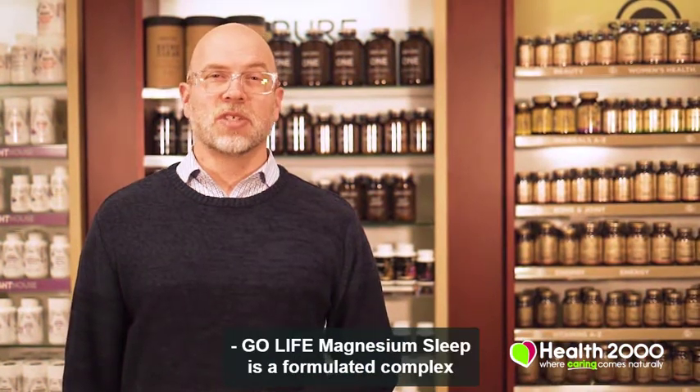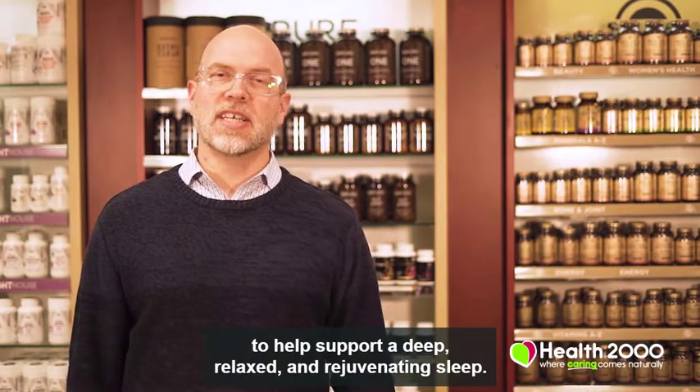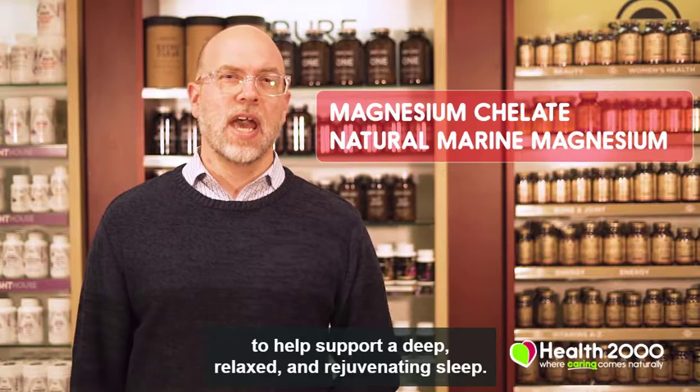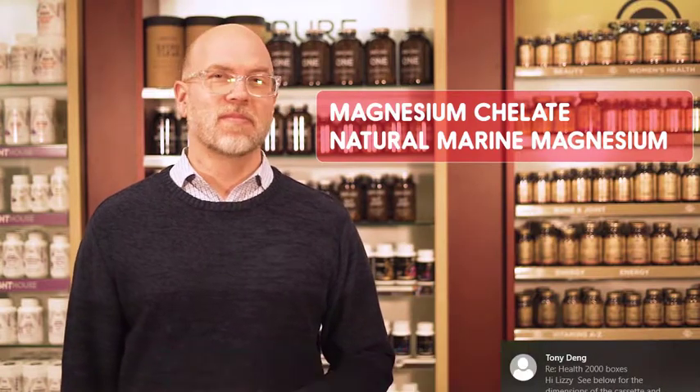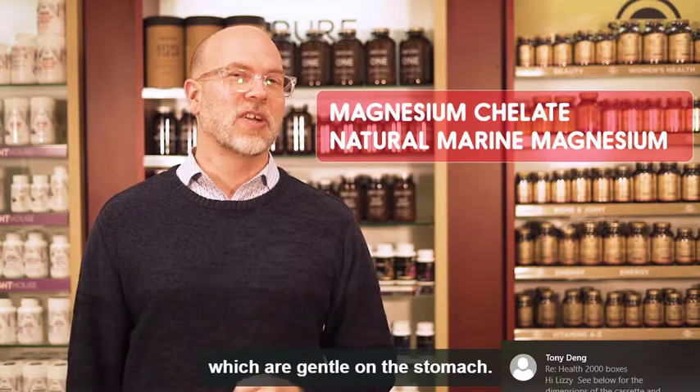Go Life Magnesium Sleep is a formulated complex to help support a deep, relaxed, and rejuvenating sleep. It contains two forms of magnesium to increase absorption and bioavailability, which are gentle on the stomach.